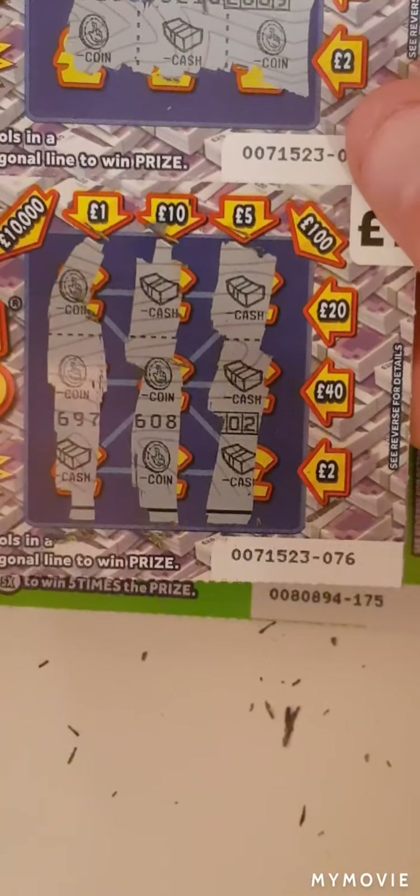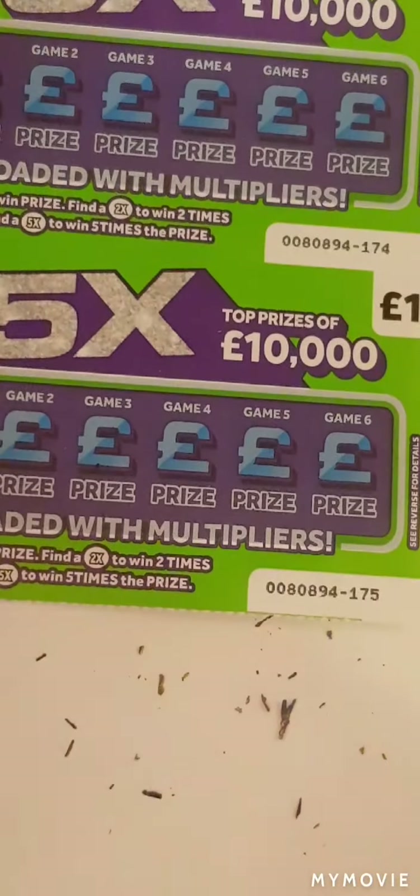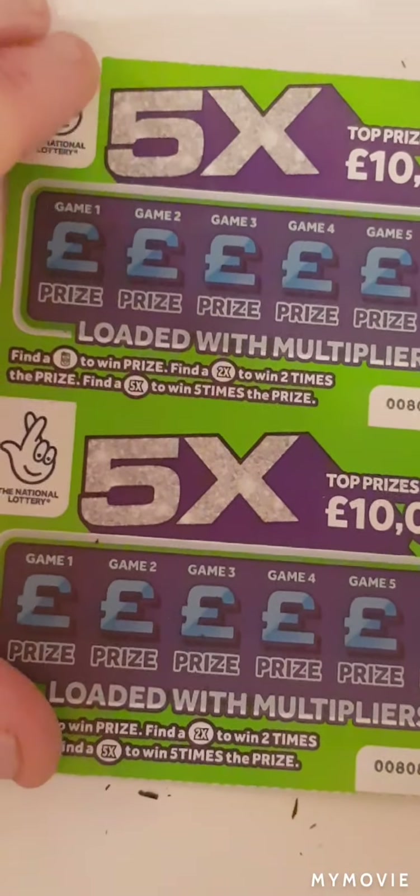So nothing on the cash — oh yeah, we do! Yes we do, we have five pounds guys, straight down there. So we shall take that. Now on to the 5x — we just have to find a roll of money, the 2x, or the 5x.